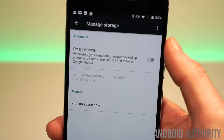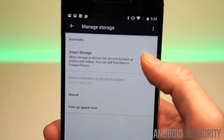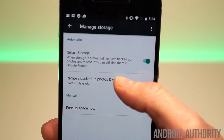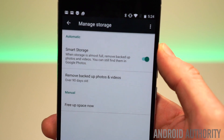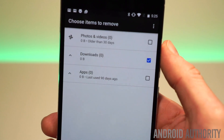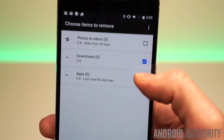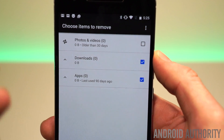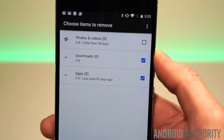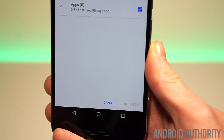This storage manager provides two options. One is smart storage, which is basically just an automated version of the option you have in Google Photos to free up space — it allows you to automatically remove photos and videos periodically from your device. Then there's another one called free up space, which is a manual version. You've still got access to photos and videos to clear up, but you can also choose to enable apps and download cleanup, which will populate this list with downloads you could potentially delete, as well as apps that maybe you're not using so much. Down the bottom you'll get a quick tally of how much space you can free up.